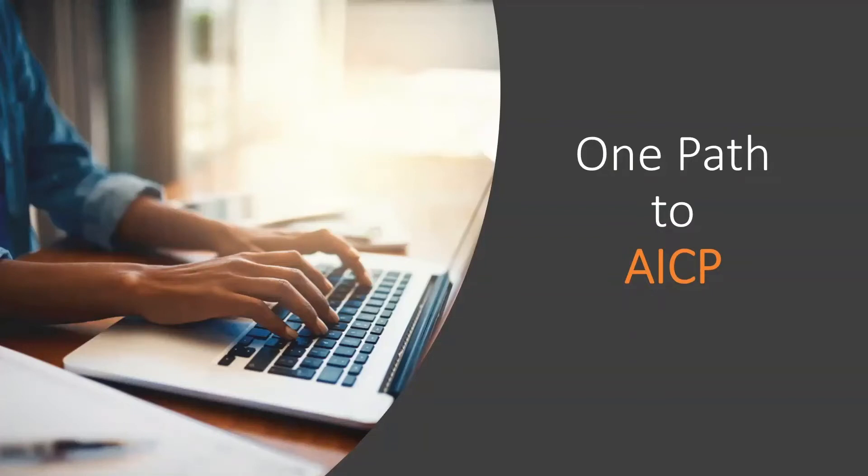Thank you for joining us to learn more about OnePath to AICP. I'm Jen Rolla, the AICP Certification Manager, and I'm going to provide an overview of the OnePath process, including updated submission requirements and self-evaluation tools.